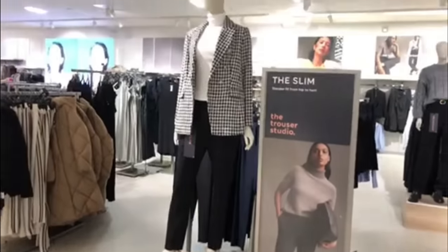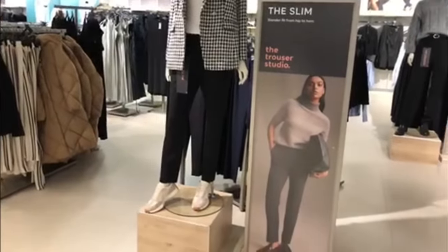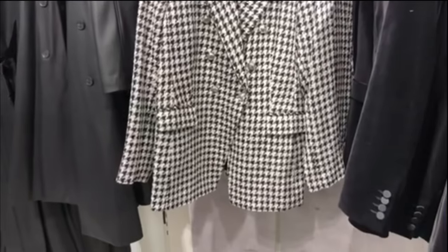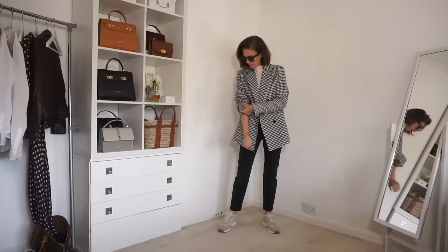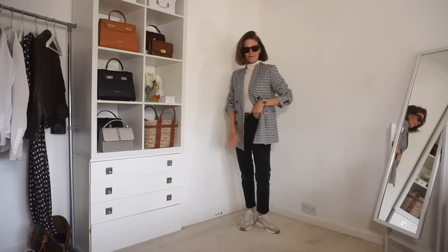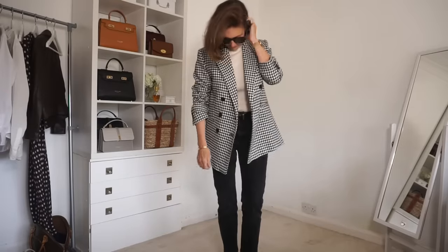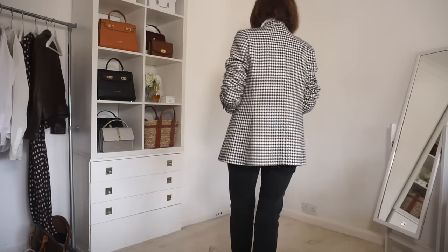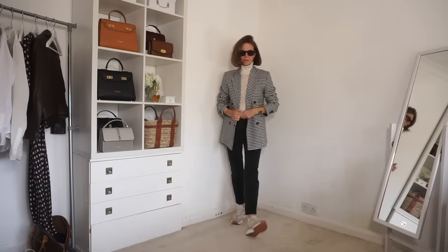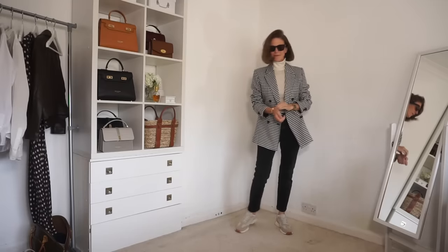Another way is with a houndstooth blazer — I saw this look in store the other day with the trainers, so I really wanted to try it. I have a houndstooth blazer already but the Marks and Spencer one is really quite nice if you like houndstooth. I'm glad I saw the mannequin because I'd never have thought to put these together with the trainers, but I actually quite like it. This jumper is from LilySilk — they do have something very similar in store and that'll be linked below. These thin knits are very handy to have and make a really nice layering piece.